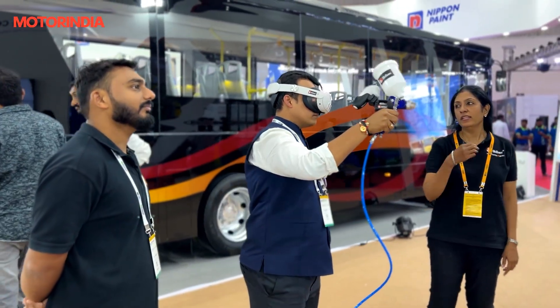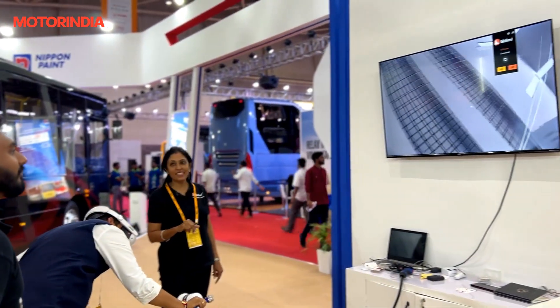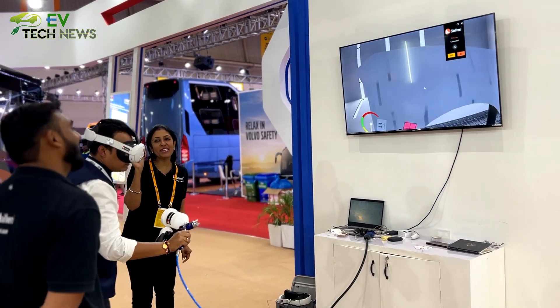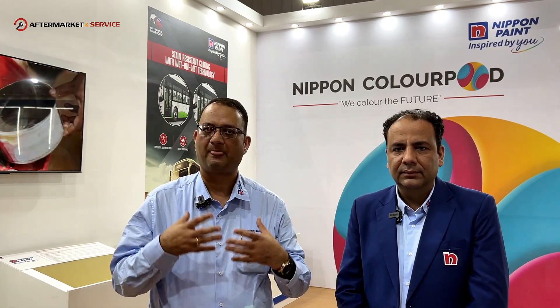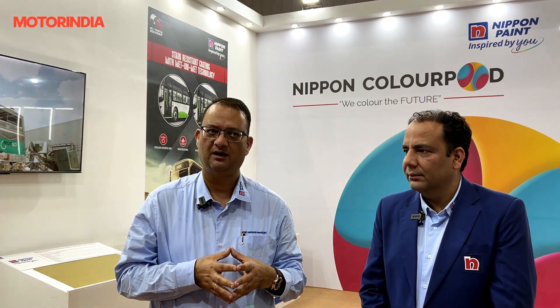We are showcasing technologies which are futuristic. We are showcasing technologies which are ecological in nature — environment and sustainability goals. We have technologies which are 10 years ahead of time. We would like to showcase technologies wherein people can feel the difference at the end of the day. That's the whole purpose of coming to this exhibition — we are at the right platform at the right time.